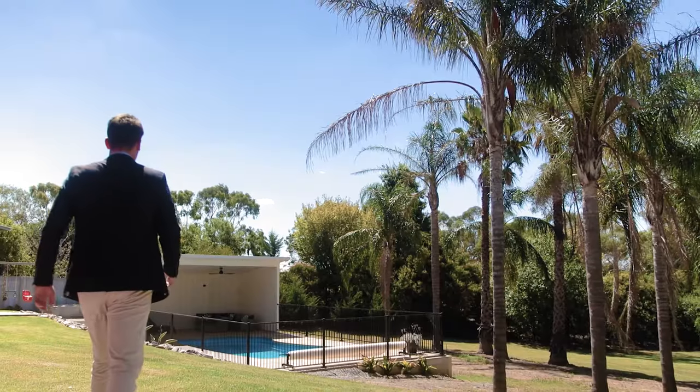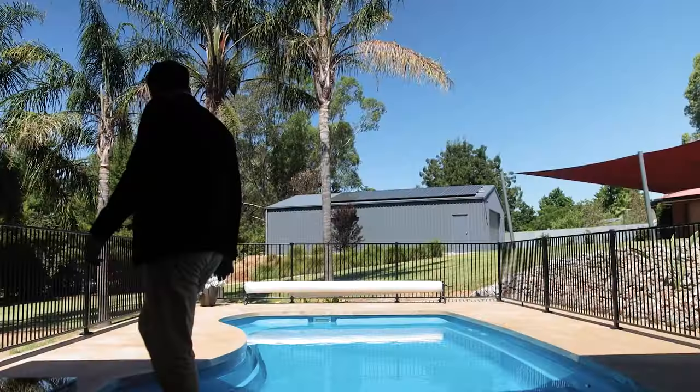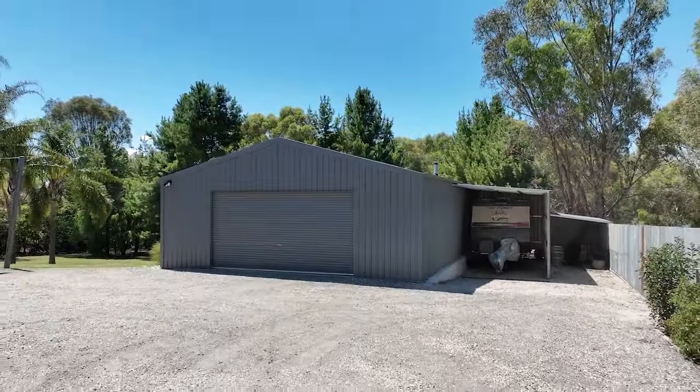The lush green lawns, palms, and poolside cabana give the unmistakable feel of a resort-style holiday.